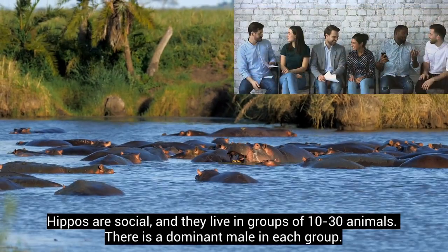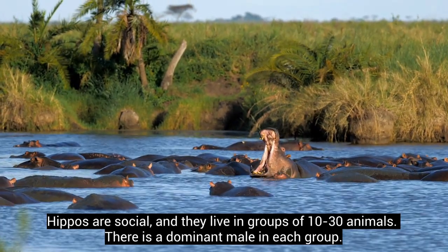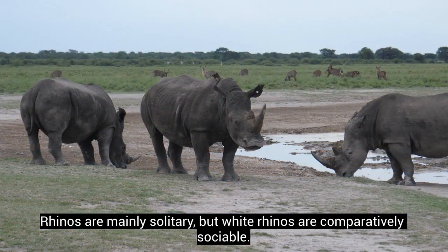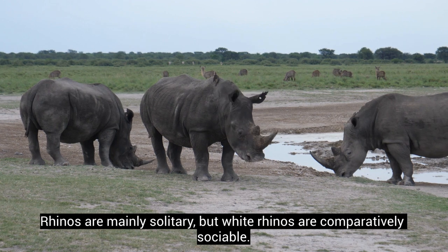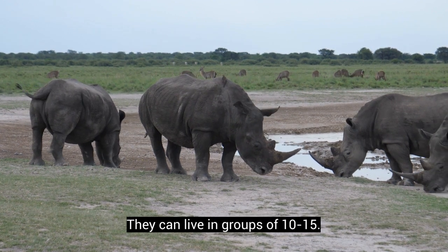Hippos are social, and they live in groups of 10 to 30 animals. There is a dominant male in each group. Rhinos are mainly solitary, but white rhinos are comparatively sociable. They can live in groups of 10 to 15.